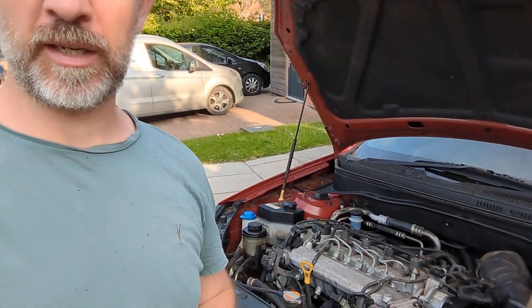A little tip for you, a bit of advice when it comes to power steering, particularly power steering on the Kia Rio. I didn't realise this — it's the first time I found this out today — that there are different types of power steering fluid.